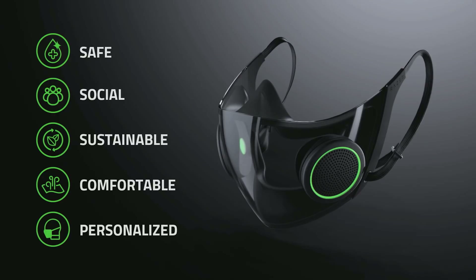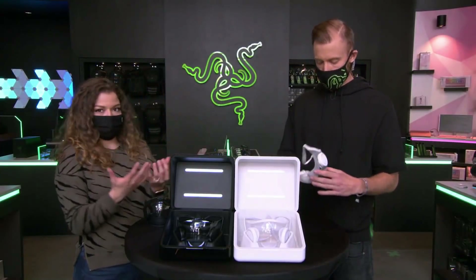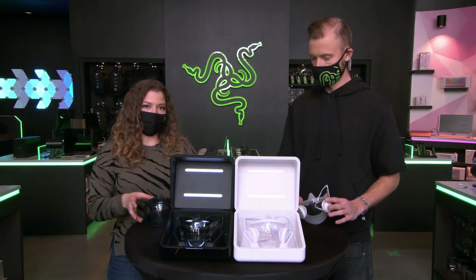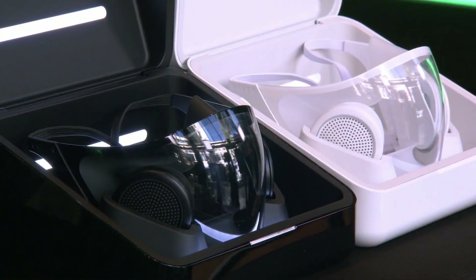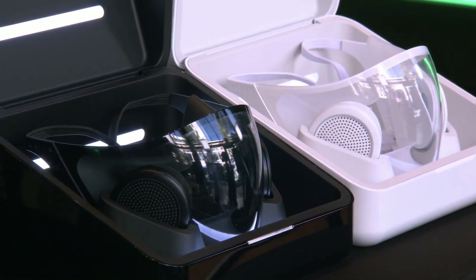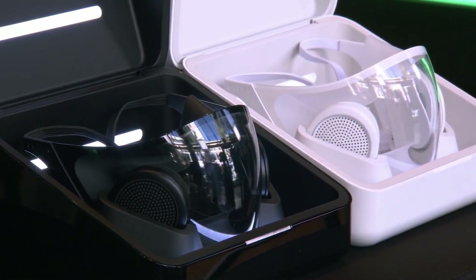Let's talk about the pillars of Project Hazel. As you can see on your screen, being safe, social, sustainable, comfortable, and personalized are at the forefront of this concept's design. First, talking about safety — that is the priority when it comes to wearing a mask. It is a surgical N95 respirator, not something that's just slapped on there; it's something you can rely upon. One of the cool things you saw from the video is going to be the active ventilation — cool air in and hot air out.